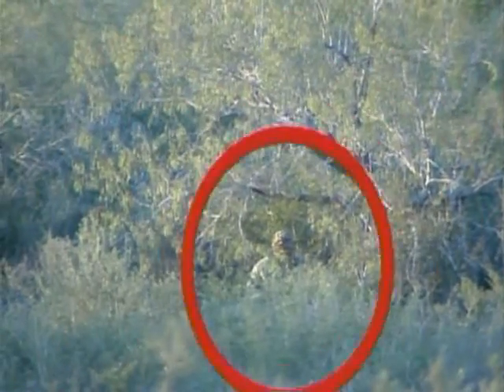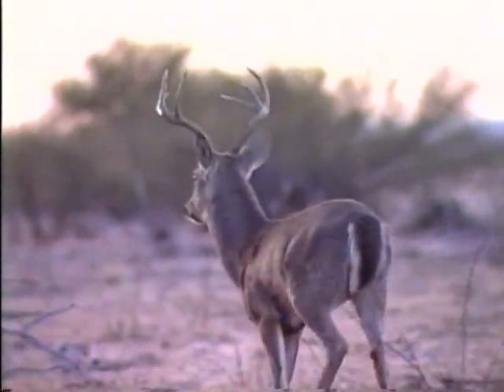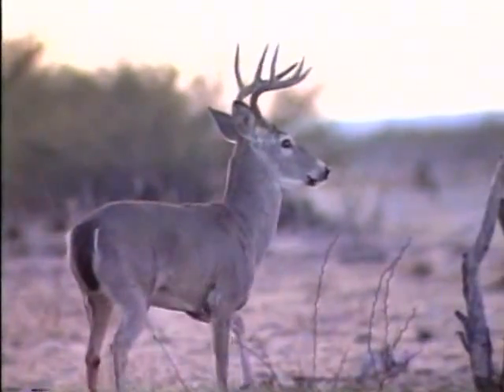Most areas of the country have predominant winds — whether it be easterlies, westerlies, northerlies, or southerlies — but you have to use the wind. When you're on the ground you're a lot more susceptible to the animal smelling you.